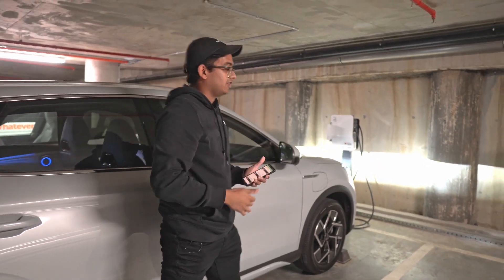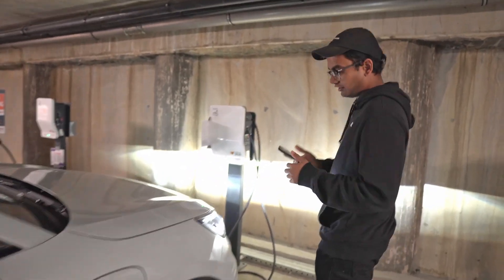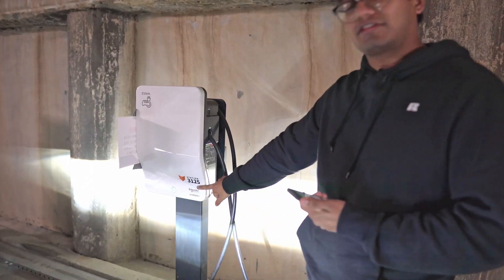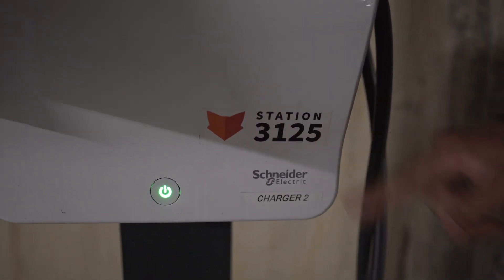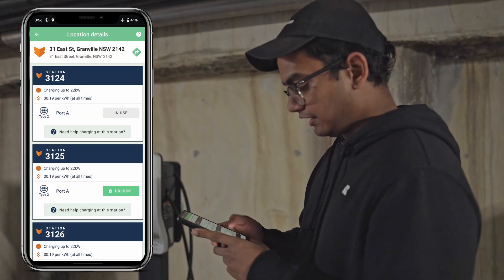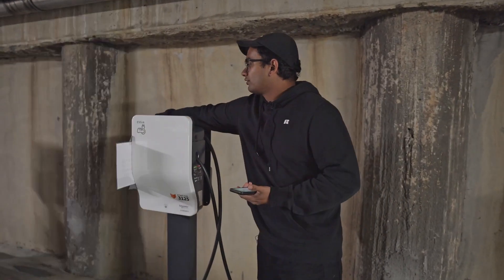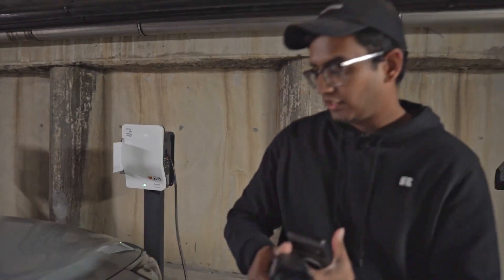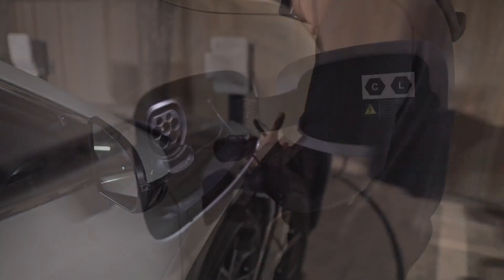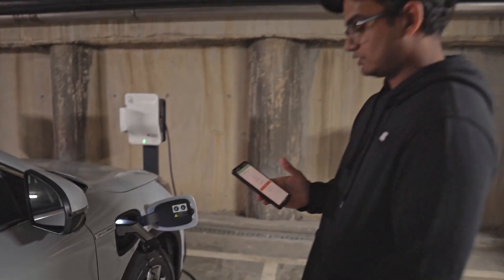Now we're at the ChargeFox charging stations here in Granville and I'm going to show you how to unlock it and charge up your car. First, check that you're at the correct charging station — in this case mine's 3125, and on the app that's the one currently available. Hit unlock and the lights start flashing. Grab your cable, come over to your car, open it up, take off the latch, and wait for it to connect and start charging.